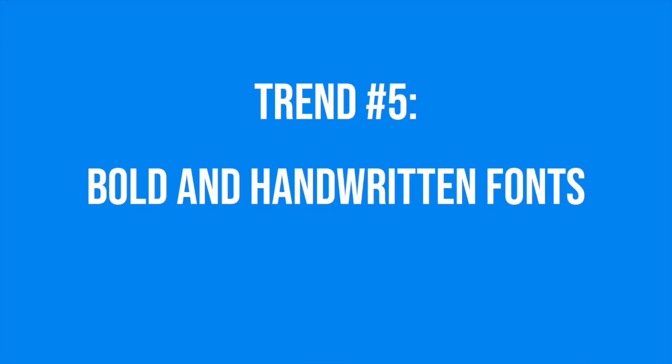Moving on from color, trend number five is all about bold and handwritten fonts. As we move away from minimalism in design, bold handwritten fonts are starting to take center stage.